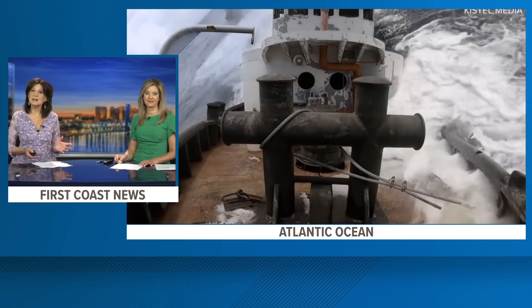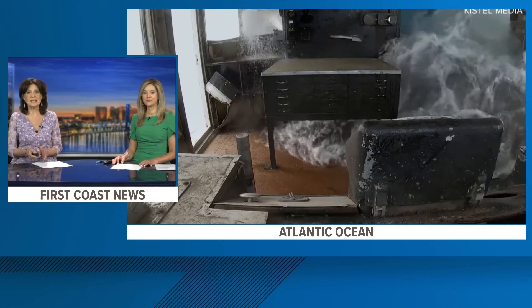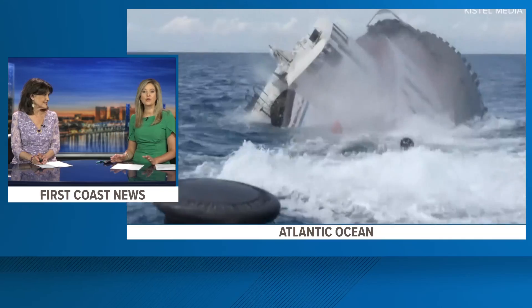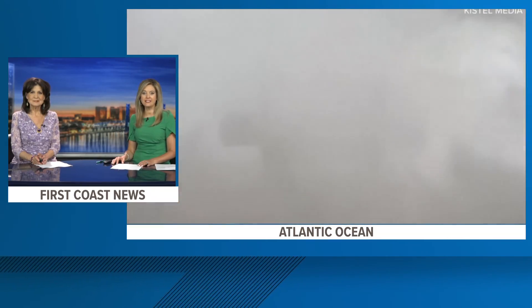That is Fishy on the First Coast, and we're talking about something good. Two years ago we showed you the deliberate sinking of two boats about 28 miles off Jacksonville's coast. The goal is to create artificial reefs, and Jessica Clark joins us now in the studio with an update to see if they're doing the job that they were sunk to do.